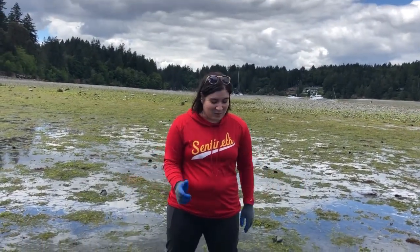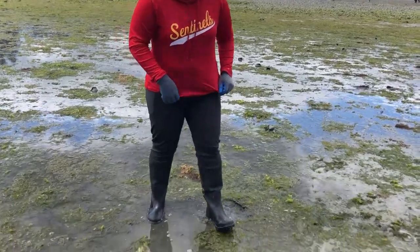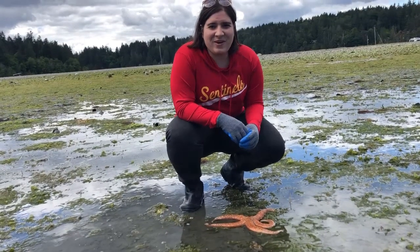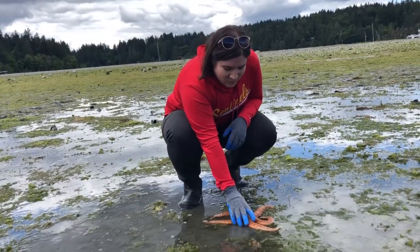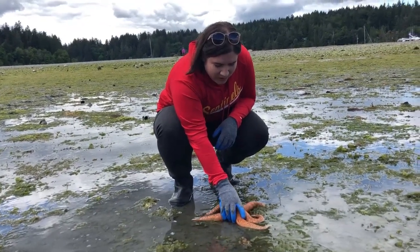It's an exciting day because we found a sea star! If you see them on rocks, you don't want to go picking them up because it can damage their feet, but this one we can pick up because it's just stuck to the sand so we won't hurt it.